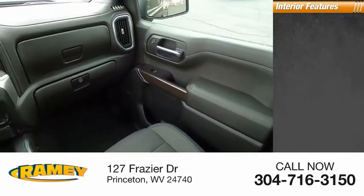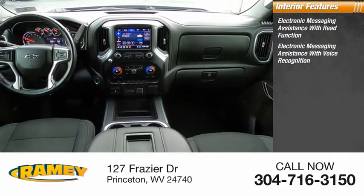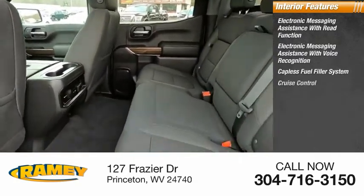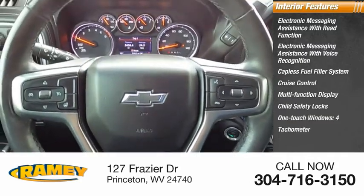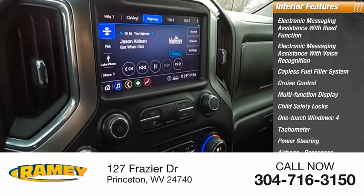Inside you'll find electronic messaging assistance with read function, electronic messaging assistance with voice recognition, capless fuel filler system, cruise control, multifunction display, child safety locks, one-touch windows four, tachometer, power steering, airbags passenger occupant sensing deactivation.